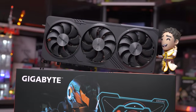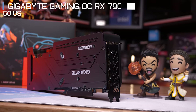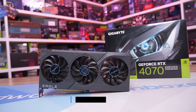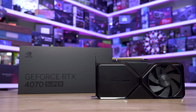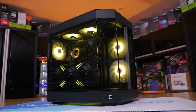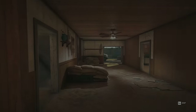For this testing I've used MSRP models. Representing the 7900 GRE is Gigabyte's Gaming OC, which can be had for $550 US right now. For the RTX 4070 Super we have Gigabyte's Eagle OC, available at the MSRP of $600 US. That means Nvidia is asking just shy of a 10% premium, so it'll be interesting to see if the GeForce GPU is worth the extra cash. The test system is a Ryzen 7 7800X 3D with 32GB of DDR5 6000 CL30 on the Gigabyte X670E Aorus Master.